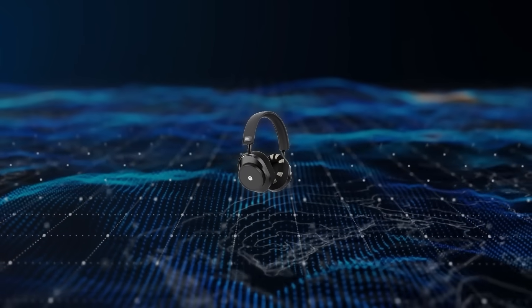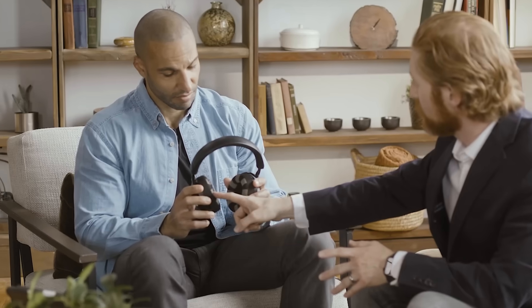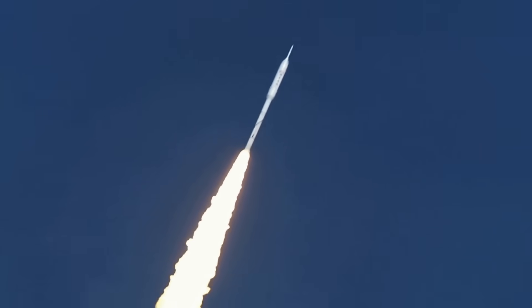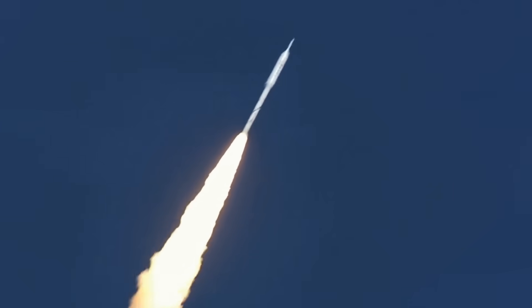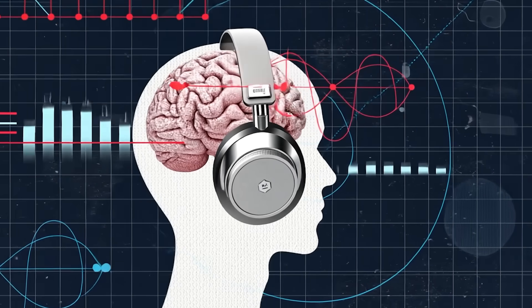Neurable introduced a set of headphones, the MW75, that detect the user's brainwaves to measure focus. A demonstration involved a rocket that moved faster or slower depending on the wearer's concentration levels, tracked through EEG sensors.